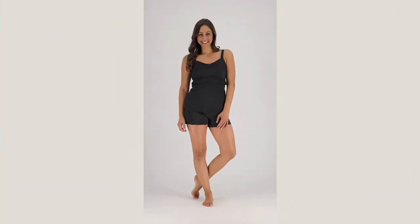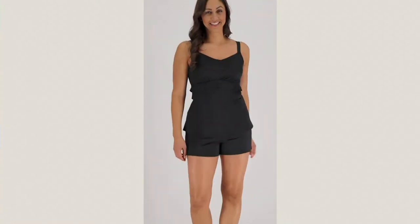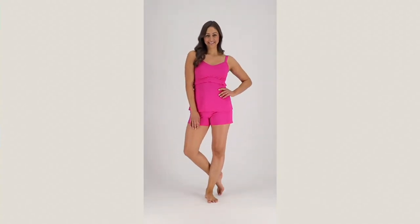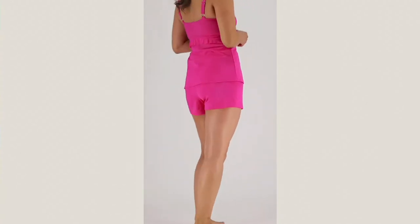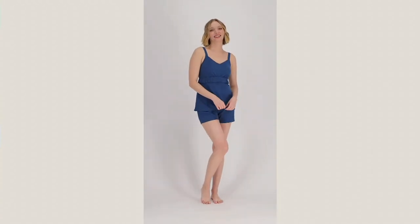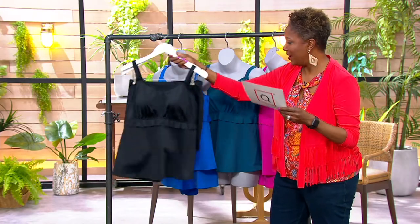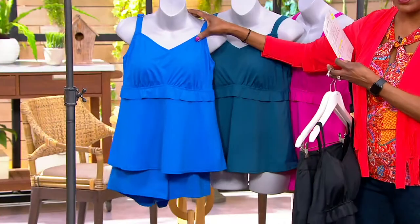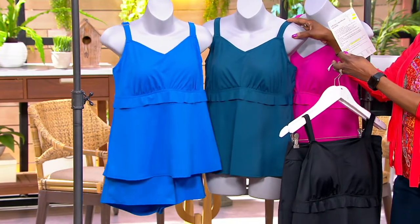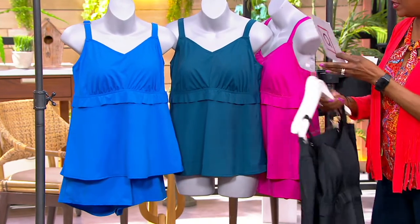We're featuring the Denim & Company Beach Ruffled Layers Tankini. Already 1,000 of those spoken for in the show. We wanted to give you another look at this, and I'll invite you to consider picking up more than one — this is one you're going to want for the season. Color-wise, we're offering it in black, the most popular choice with 500 remaining; sapphire blue with 650; peacock with 300; and berry fuchsia with about 300.